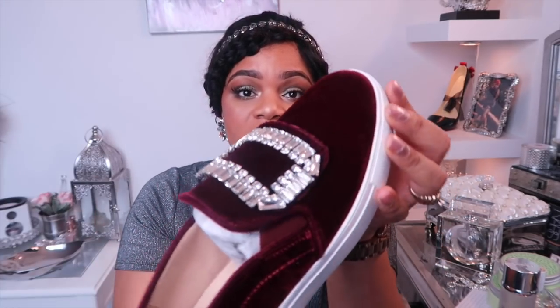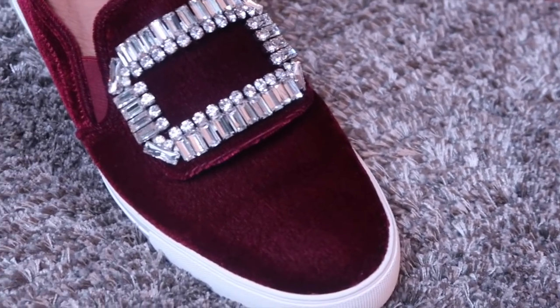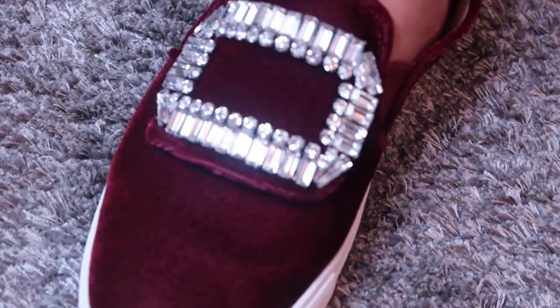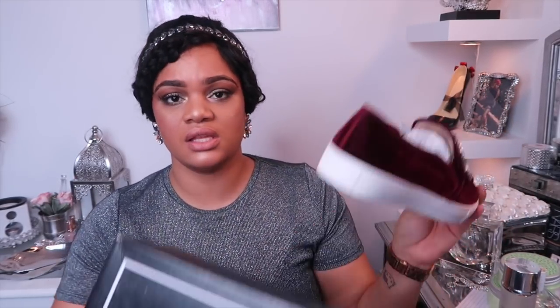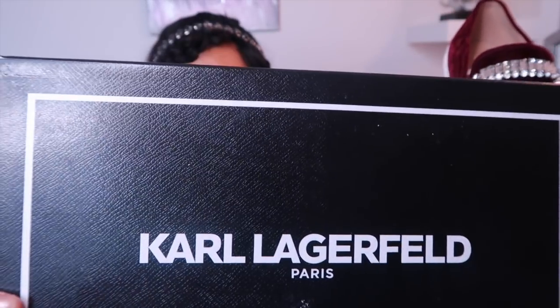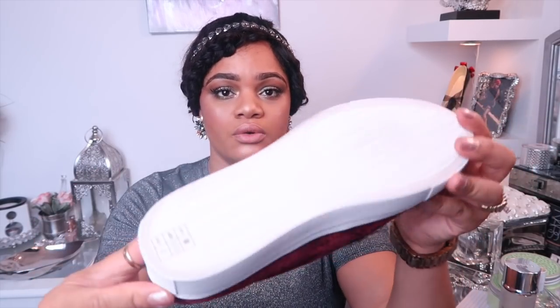Fall must-have: these crush velvet shoes. Oh my god, I absolutely love these shoes — they're so comfortable. Look at the bling! The color is everything — it reminds me of my orchids in my living room. This crush velvet is the perfect wine, bordeaux-type color with those crystals. They were a bit pricey for some slide-ins, but they are so comfortable and well worth it.